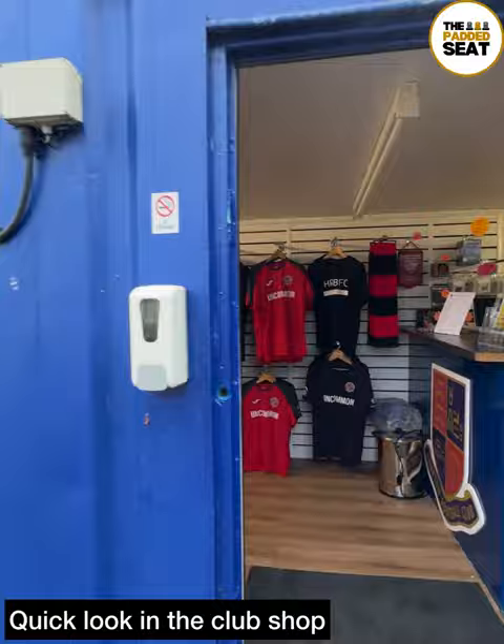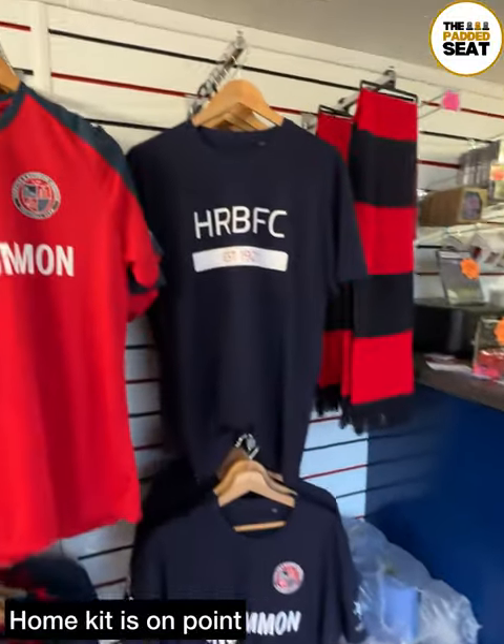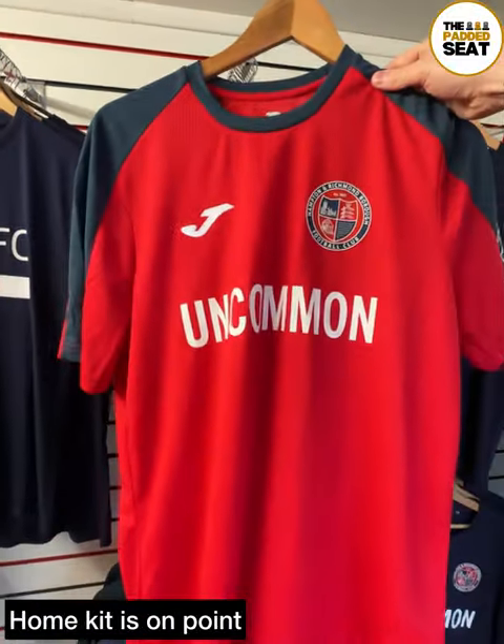Had a bit of time to kill, so made our way into the club shop to have a look around. And gotta say, big fan of the home kit.